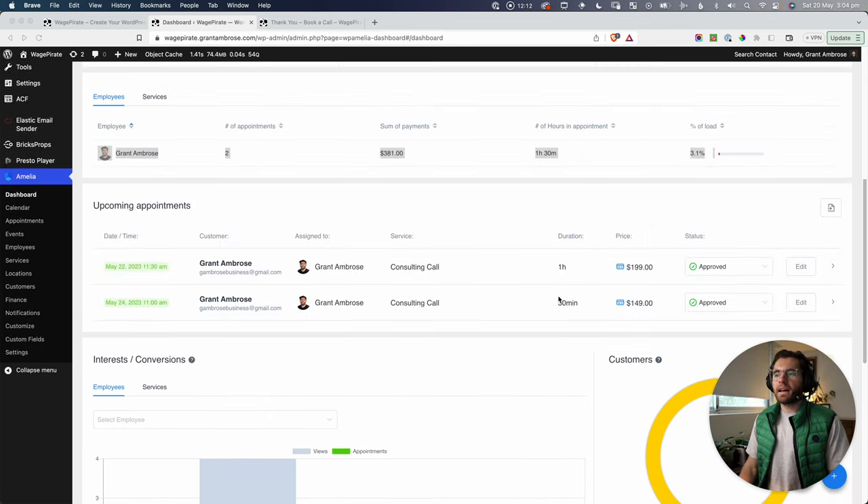It's quite affordable and has a really good track record — it's been around for a long time and is a very mature product. Having installed it and done what I'm about to show you, I'm very happy with it. I'll leave my affiliate link in the description — it doesn't cost you anything extra, but it helps support the channel.